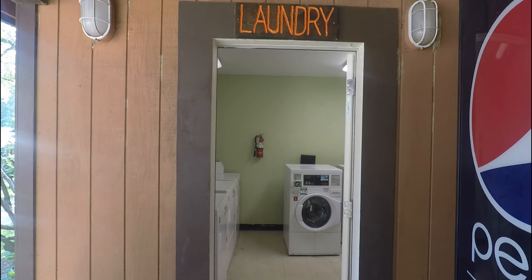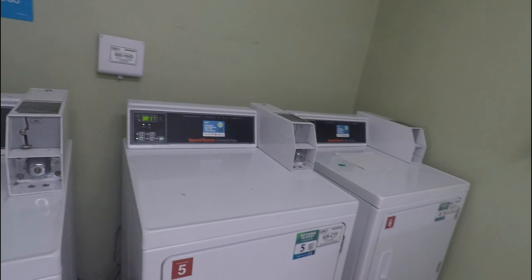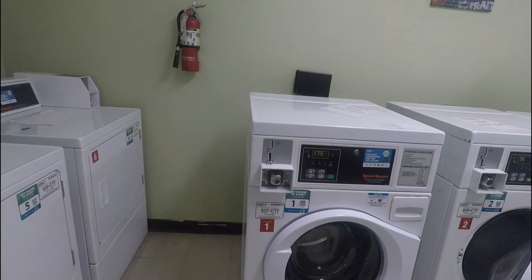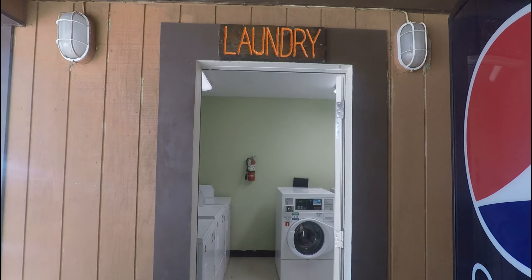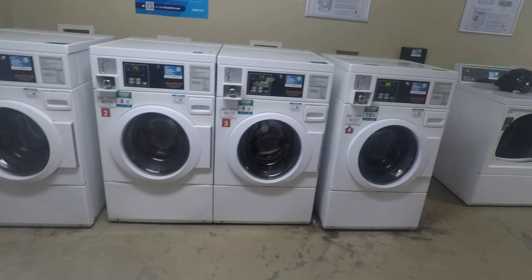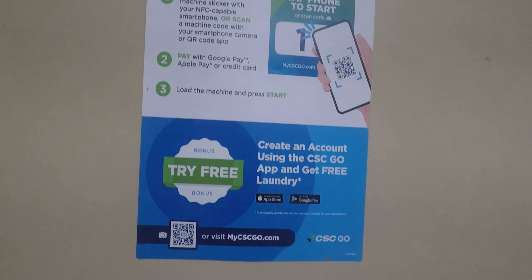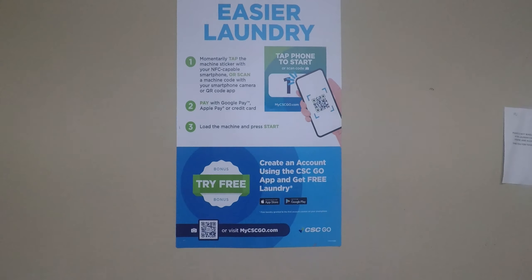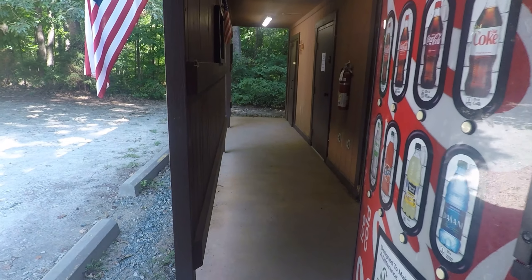The main laundry room up at the clubhouse has three washers and three dryers. The dryers are $1.75 and the washers are $1.50. The secondary laundry room at the other end of the park has four washing machines and four dryers. They all work off an app — or you can use change or credit card. When you use the app they give you five dollars to try it out the first time, and we had absolutely no problems with it.